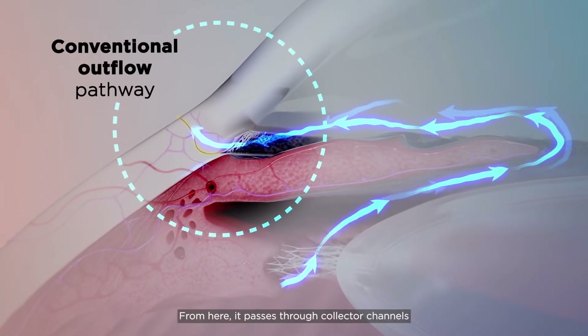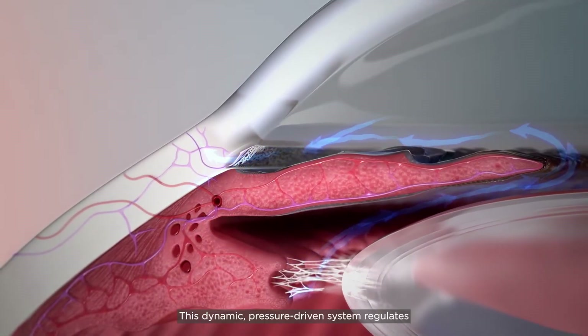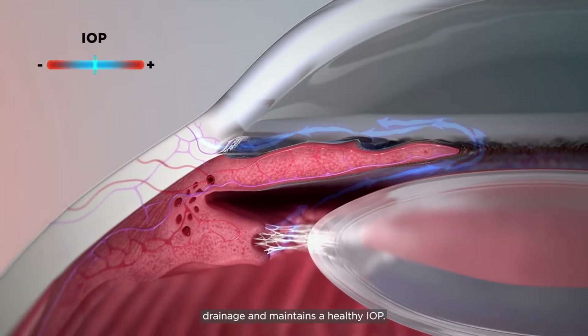From here, it passes through collector channels and into the episcleral venous system. This dynamic pressure-driven system regulates drainage and maintains a healthy IOP.